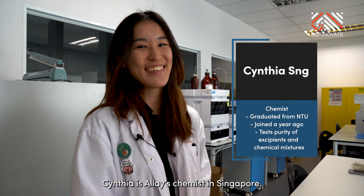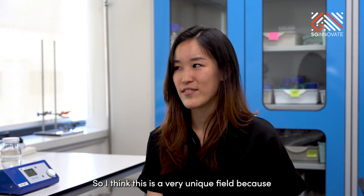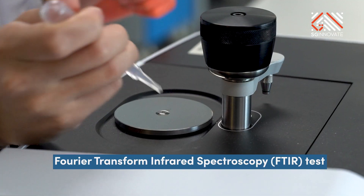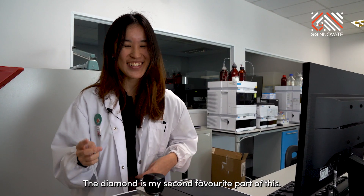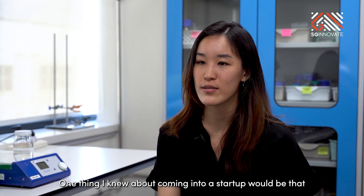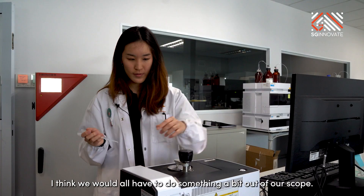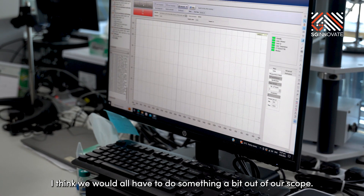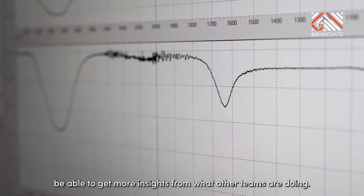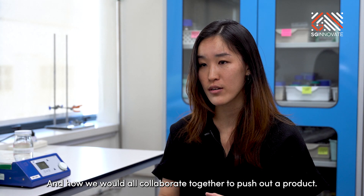Cynthia is a lace chemist in Singapore. She likes the idea that this company was treating pain, seeing it as a unique field with the potential to treat lots of patients. One thing she knew about coming to a startup is that there would be a lot more responsibility given to each person. She welcomes the challenge of learning more, gaining insights from other teams, and collaborating to push out the product.